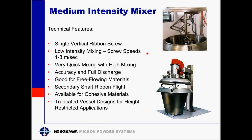Moving on to minimum and medium intensity mixers — the advantages are fast mixing with a simple drive design for reduced wear and maintenance, and typically lower cost than traditional conical screw mixers. This is achieved by a single vertical ribbon screw, with the option to add a secondary shaft ribbon flight to assist in the mix, allowing for very quick mixing and high mixing accuracy.